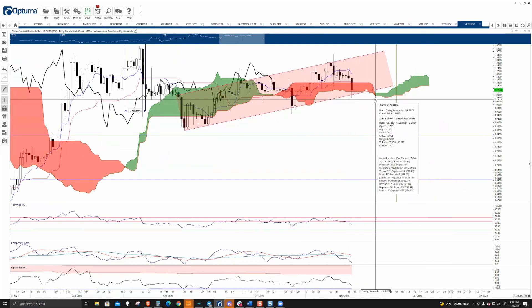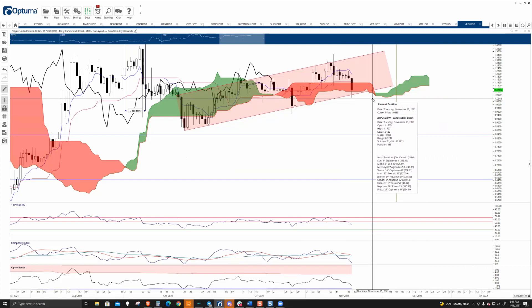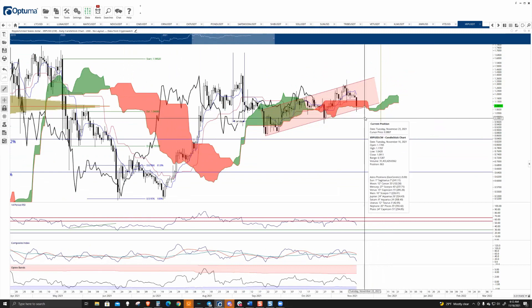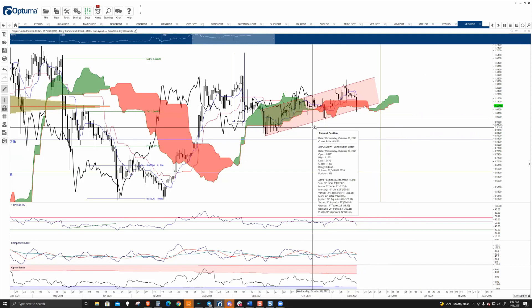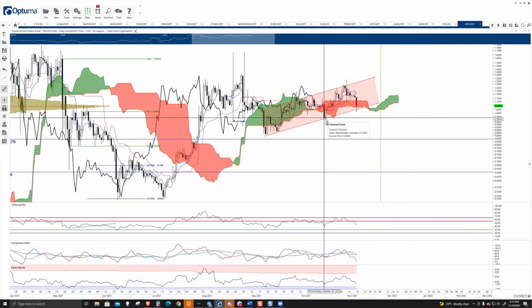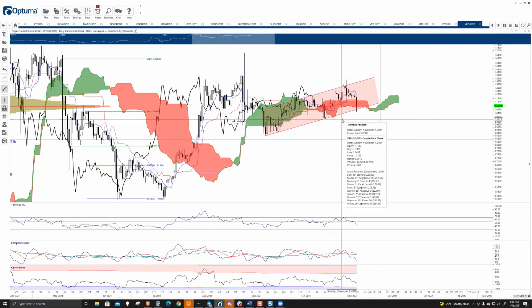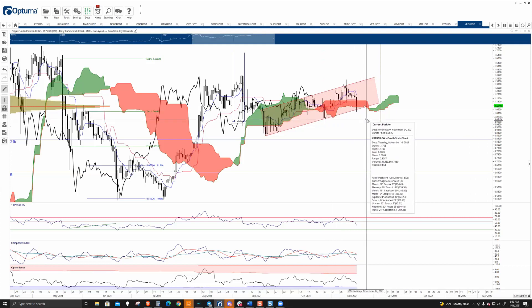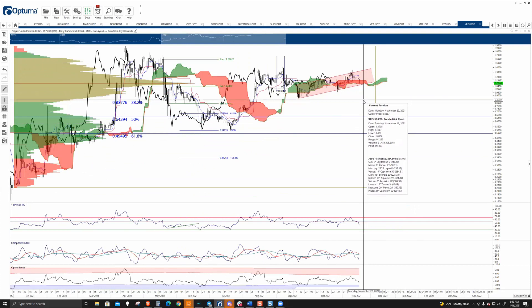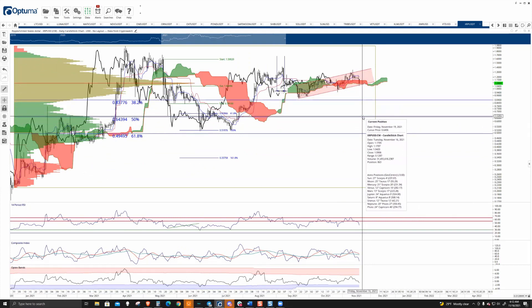Ripple is at a very dangerous level. If you're a bear, you're looking at this and salivating. If you're a bull, you are praying that you don't see big red in your account. The key level to watch for Ripple is not between $1 and $1.05. Because we're looking at a bear flag, we have to look at how that structure is traded — any close at 0.99 or below will likely trigger some pretty fast selling pressure, especially below $0.83 or $0.84.